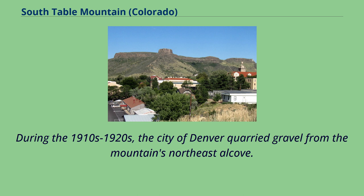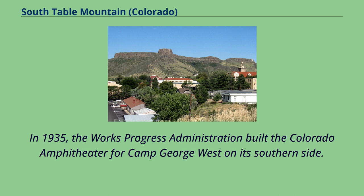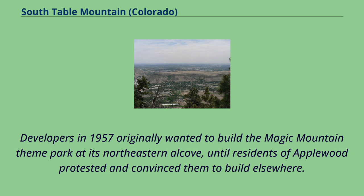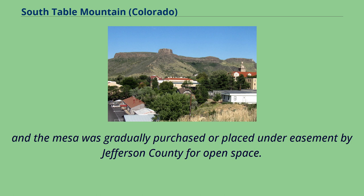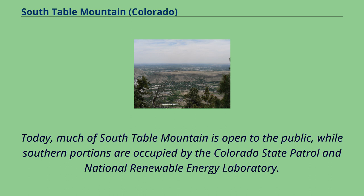During the 1910s–1920s, the city of Denver quarried gravel from the mountain's northeast alcove. In 1935, the Works Progress Administration built the Colorado Amphitheater for Camp George West on its southern side. Developers in 1957 originally wanted to build the Magic Mountain theme park at its northeastern alcove, until residents of Applewood protested and convinced them to build elsewhere. Subsequent attempts to develop or quarry the mountain continued through the remainder of the 20th century, and the mesa was gradually purchased or placed under easement by Jefferson County for open space.